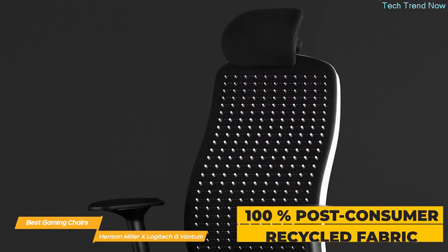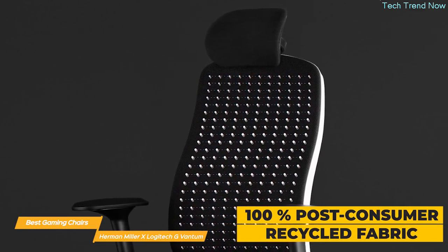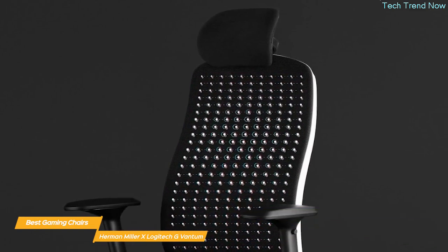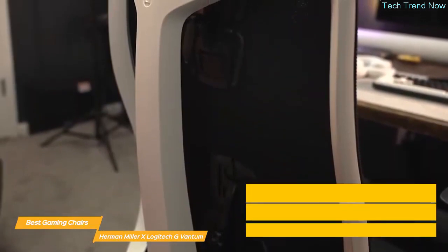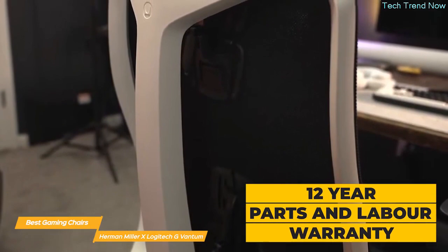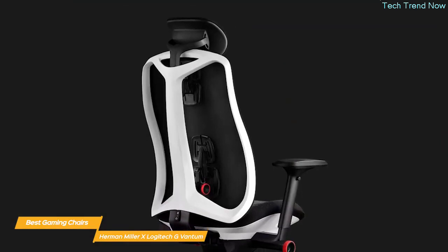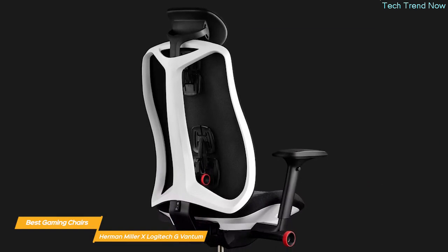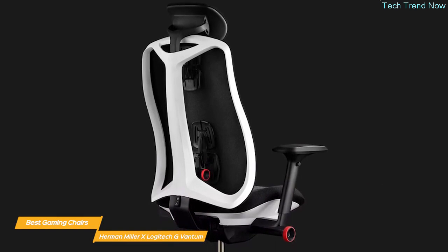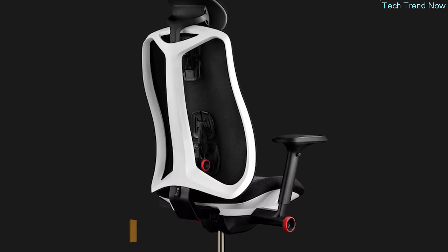It is made with 100% post-consumer recycled fabric, which has been tested for durability, strength, color retention, UV, and flame resistance. The chair is backed by an incredible 12-year parts and labor warranty, which shows the companies really stand behind the long-lasting quality of the Embody. Overall, the Herman Miller x Logitech G Embody Gaming Chair is a standout in the market today — the combination of Herman Miller's PostureFit technology and Logitech G's attention to detail make for an incredibly comfortable and functional chair.